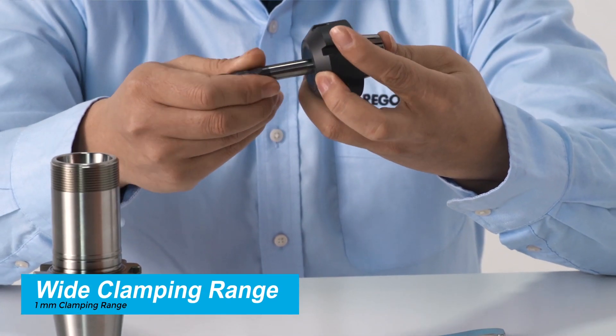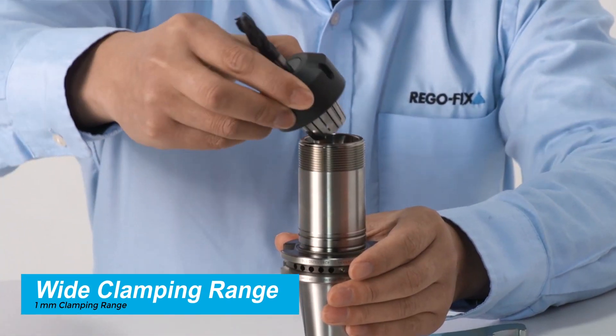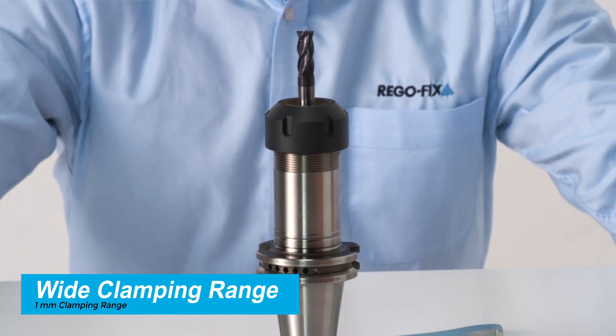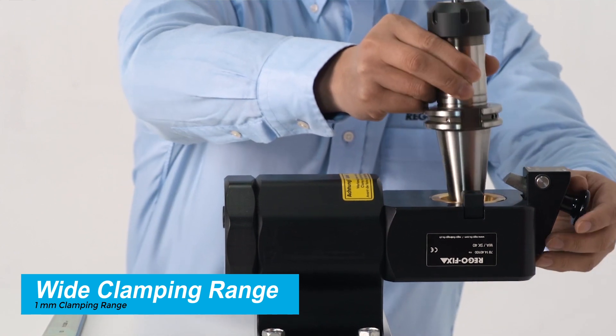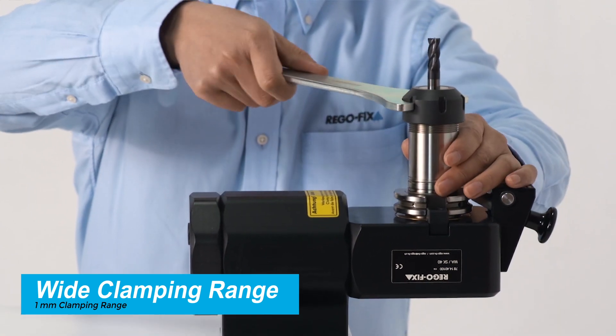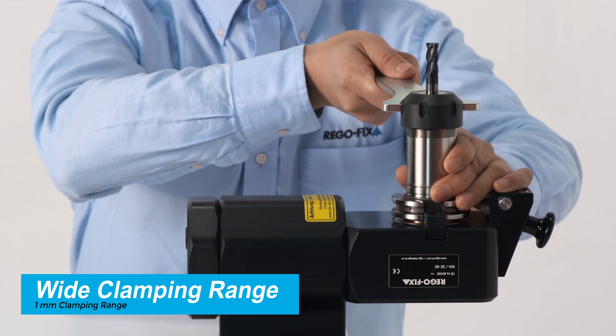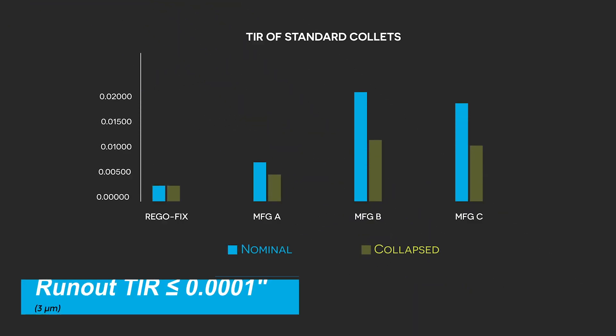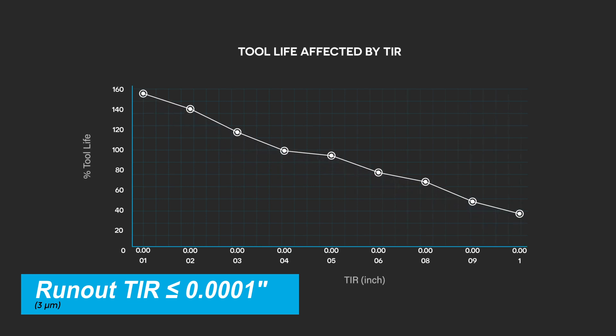Most of the ER collets that RegoFix produces have a 1mm, or 40 thousandths, clamping range. This allows them to hold several different sized tools in one collet, and allows you to use high quality tools and lower quality tools on different tolerance bands. When you talk about TIR and an ER collet, the lower the TIR, the longer the tool life and the more even the edge wear will be on your cutting tool. Something as simple as an ER collet can save thousands of dollars in a manufacturing process.